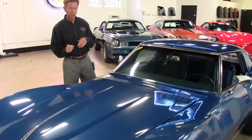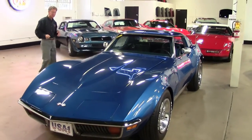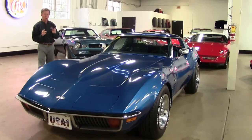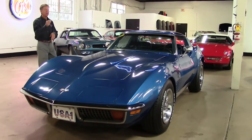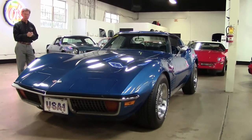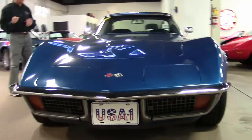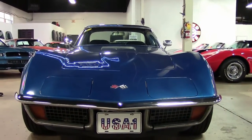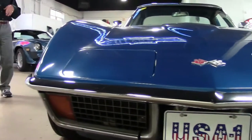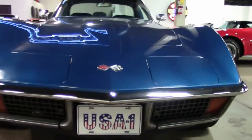Welcome to Buy-A-Vette in Atlanta, Georgia. My name is David and today we're going to take a look at a 1972 Corvette Coupe, just one of a hundred Corvettes we always have in stock here at Buy-A-Vette in Atlanta, Georgia. Take a look at our website for more pictures, buyavette.net. If you have any questions about the 72 automatic Coupe Corvette, call me direct 404-944-7300 or email me david at buyavette.net.